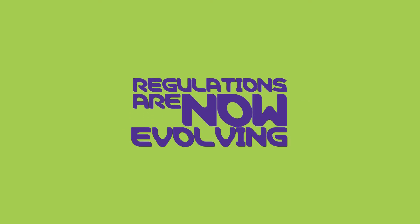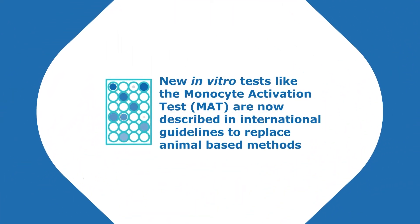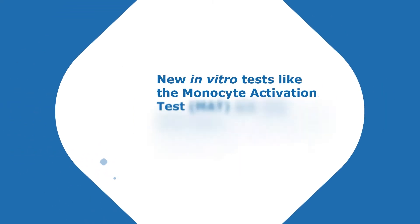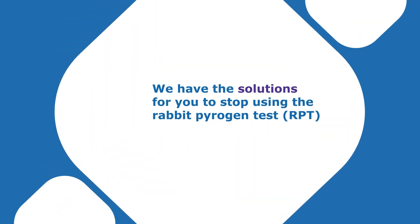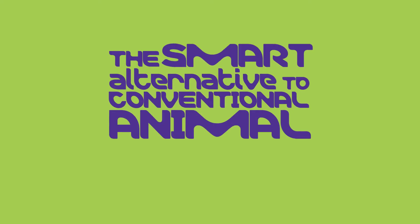Regulations are now evolving to support in vitro methods. New in vitro tests like the Monocyte Activation Test are now described in international guidelines to replace animal-based methods. We have the solutions for you to stop using rabbit pyrogen tests. Check our new MAT systems — the smart alternative to conventional animal testing.